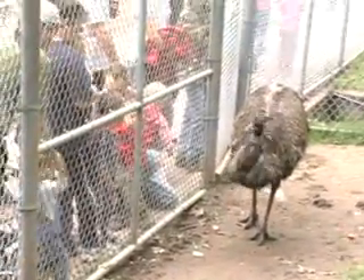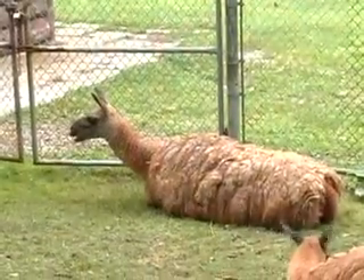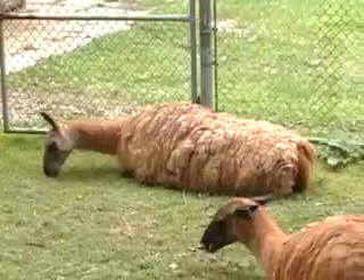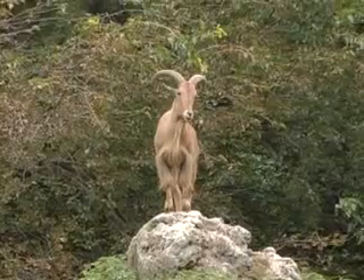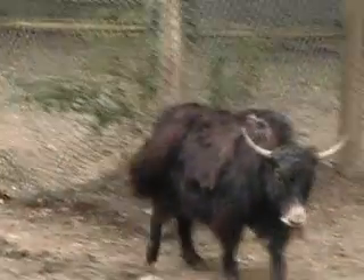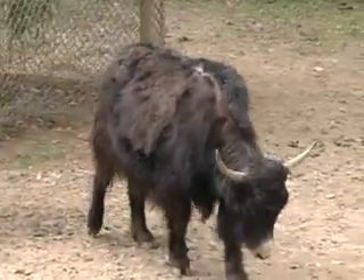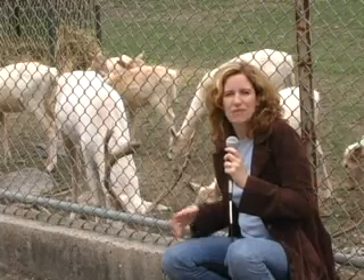High Park. The zoo dates back to the 1890s, when deer were actually kept in the park. Today you can see deer and a whole lot of other animals. And if you're having a problem finding the zoo, well, you might want to just sniff the air.